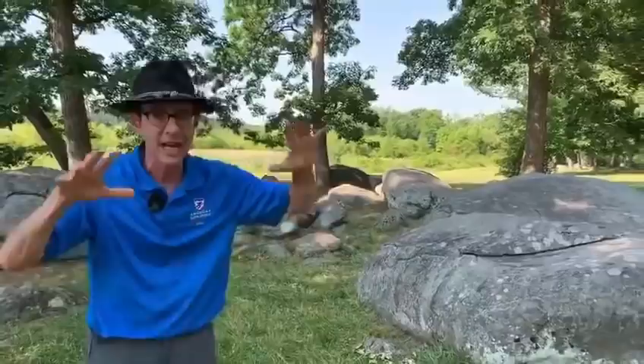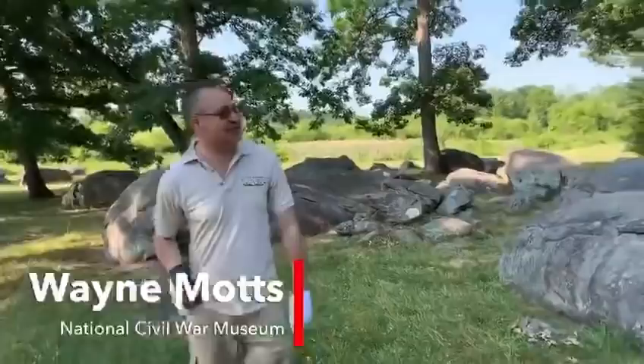Then the 2nd Massachusetts moves in toward these rocks, where they're able to get a flanking fire on some of the Confederates, and Charles Mudge is among them. To talk more about Mudge and show us something super cool, let me bring on Wayne Motts, CEO of the National Civil War Museum in Harrisburg, Pennsylvania. In the morning of July 3rd, Colonel Mudge charges right across the field right in this area.